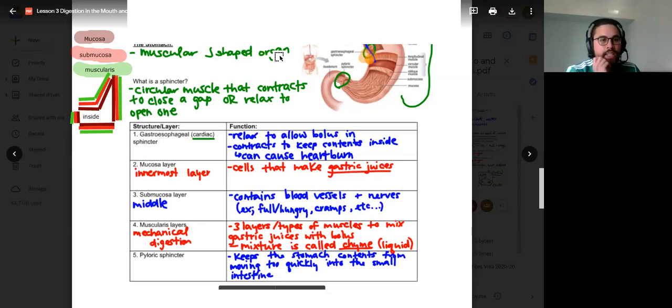Is the cardiac sphincter the only thing that can cause heartburn? It opens up, and if it opens up and any of that chyme or gastric juices get from the stomach into the esophagus, it will cause heartburn. So with it closed, it's pretty much impossible to cause heartburn.